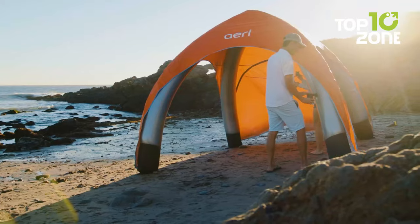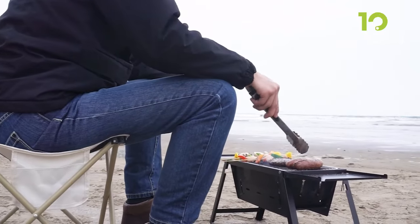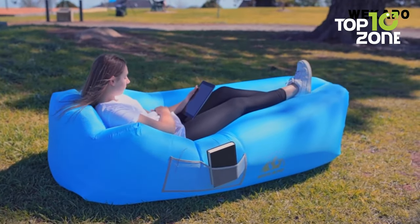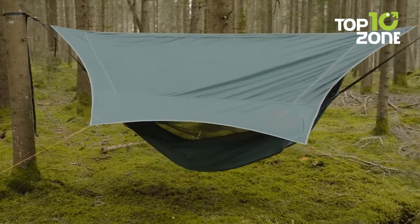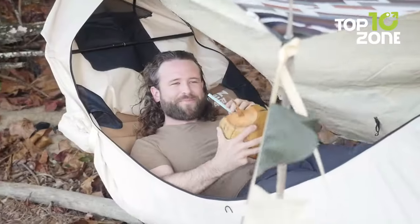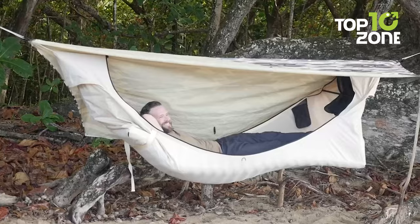Outdoor camping gear and gadgets are essential for a successful and enjoyable camping experience. These tools and equipment are designed to enhance safety, comfort, and convenience while in the great wilderness. In this video, we will be showing you the top 10 camping gear and gadgets that will surely blow your mind.